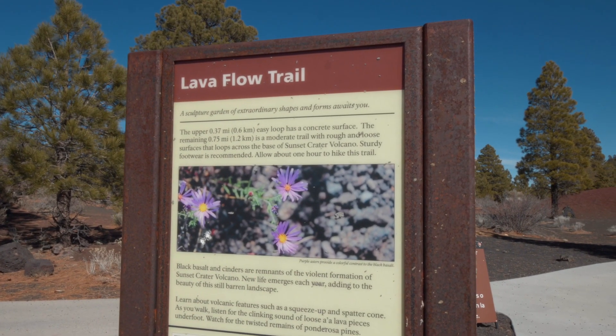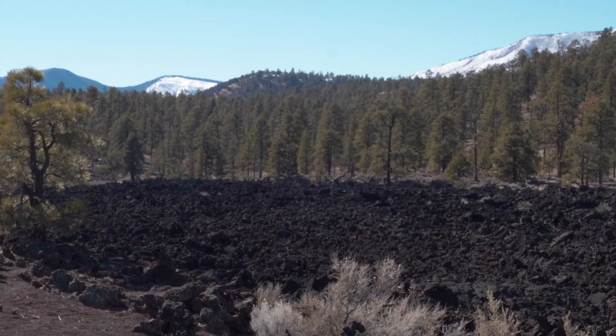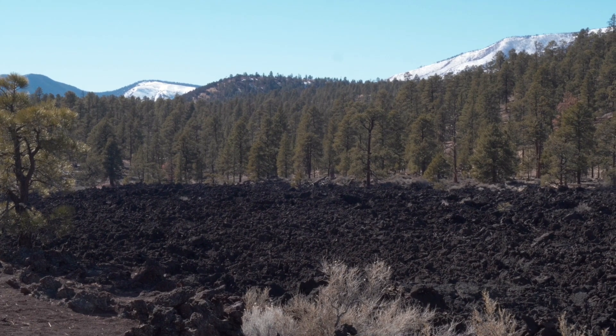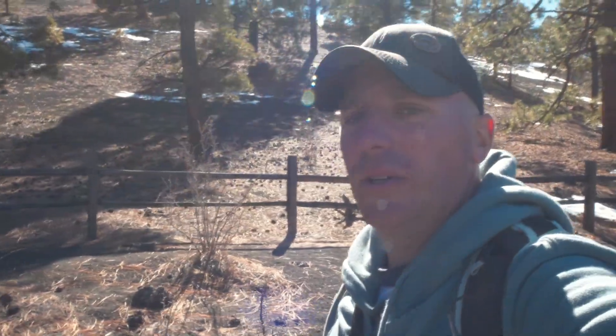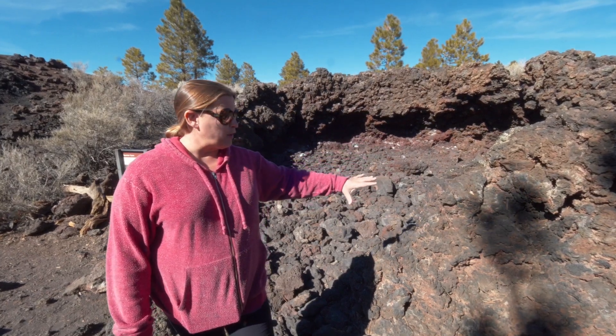We're hiking the trail known as the Lava Flow Trail — a little over a mile long, some of it's paved, some of it is not. The Lava Flow Trail leads you through the lava flow that was created when the Sunset volcano erupted, and it's really cool because you can see all the different kinds of rocks and the black soil that got deposited when the volcano erupted. There are all kinds of cool formations you can see out here created by the lava flow.